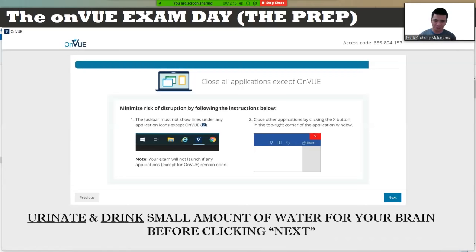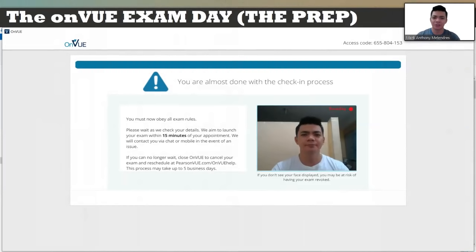Before clicking next to close all applications, make sure to urinate and drink a small amount of water for your brain. Remove all nervousness — calm yourself down. On the last part of check-in, wait 15 minutes or less before the exam is launched. If there is no problem with the pictures you submitted, the exam will proceed.